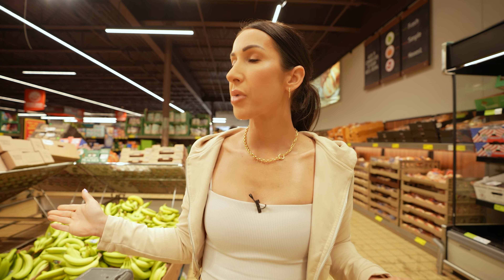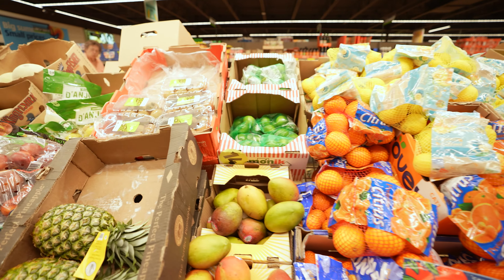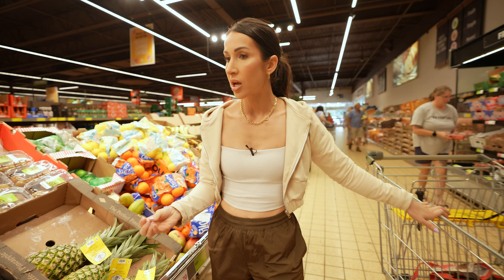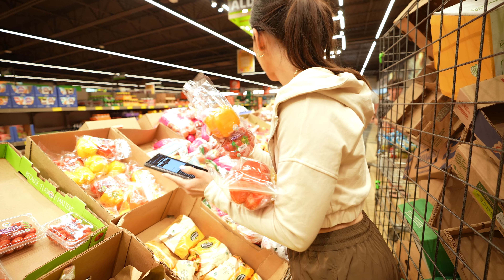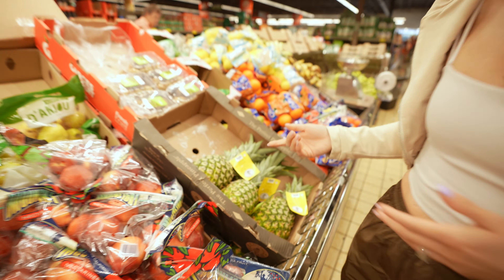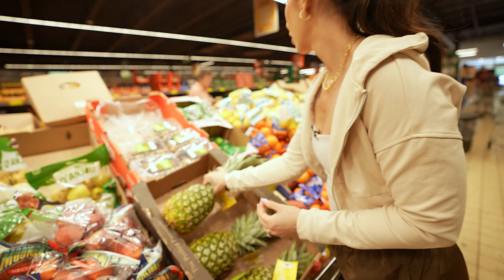Moving into the produce section — there are a lot of great options. I'm a little choosy here, but they have both organic and non-organic options and you can save quite a bit. You do have to be picky about ripeness depending on when you plan to eat it — sometimes you have to eat it the same day. Overall I've had a really good experience. Pineapple, asparagus — especially the pineapple since it's on sale.